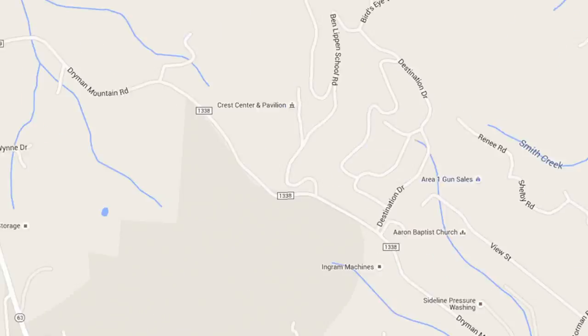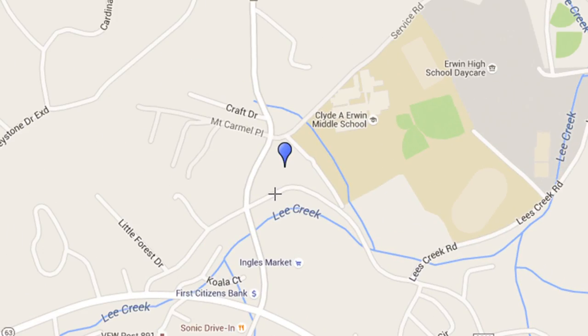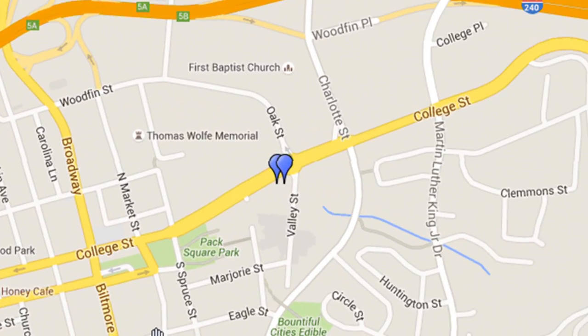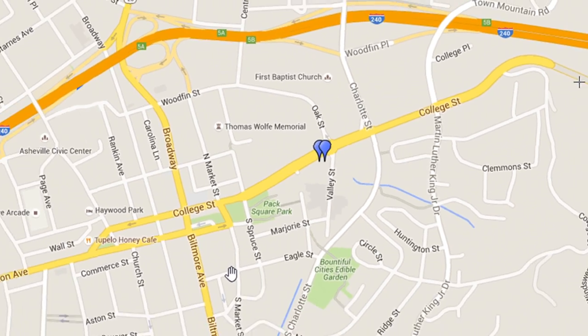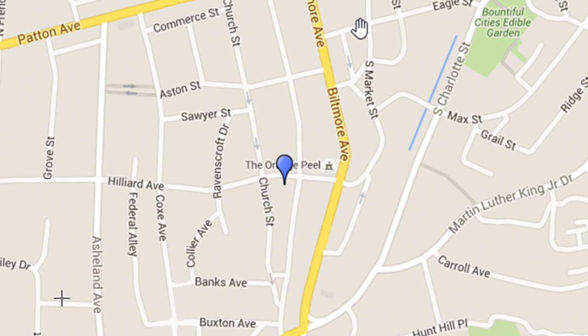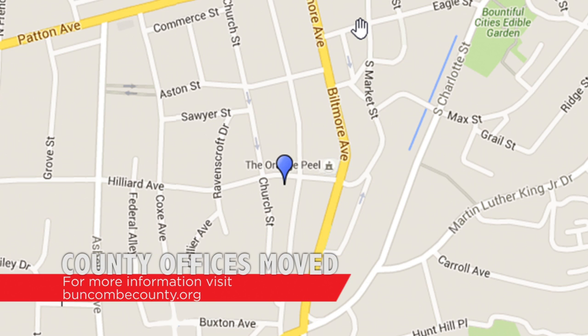The Office of Cooperative Extension is now located at 49 Mount Carmel Road, Suite 20. The Register of Deeds Office is now open at 205 College Street, with parking also available in the County Parking Deck at 164 College Street. WNC Air Quality Offices are now located at 125 South Lexington Avenue, Suite 101. The entrance is on Hilliard Avenue, in between Church Street and South Lexington Avenue. For more information about any of the county office moves, visit buncombecounty.org.